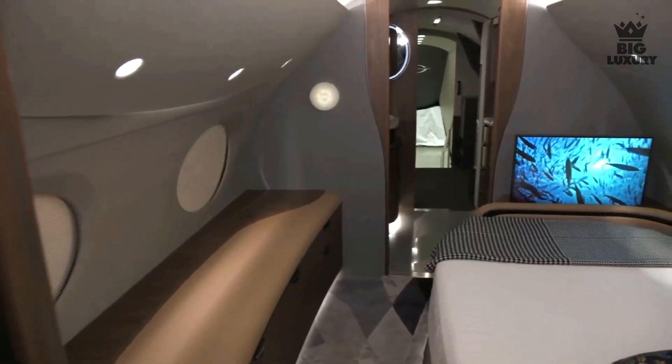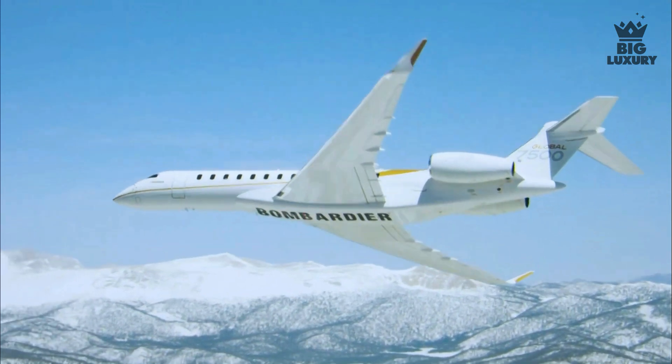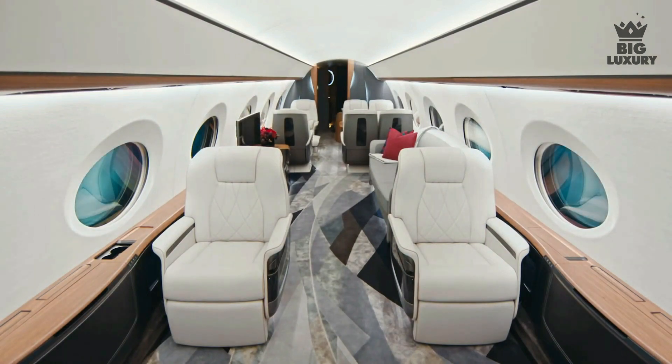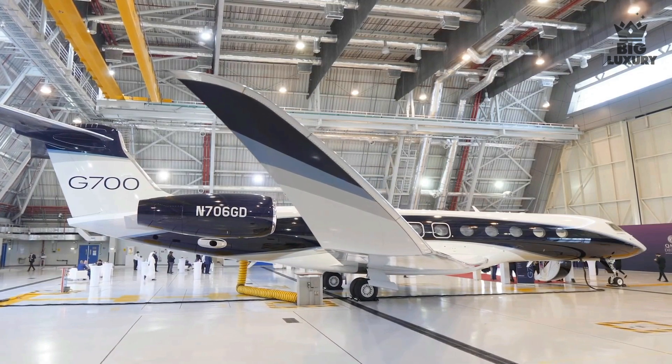There you have it — a comparison between the Gulfstream G700 versus the Bombardier Global 7500. Which one do you prefer? Do let us know in the comments below. As always, thanks for watching. If you enjoyed the video, make sure to leave a like and subscribe to our channel, Big Luxury.